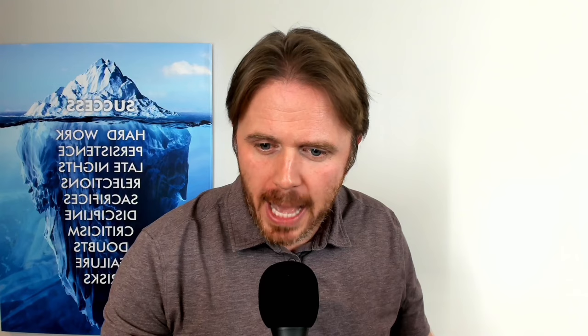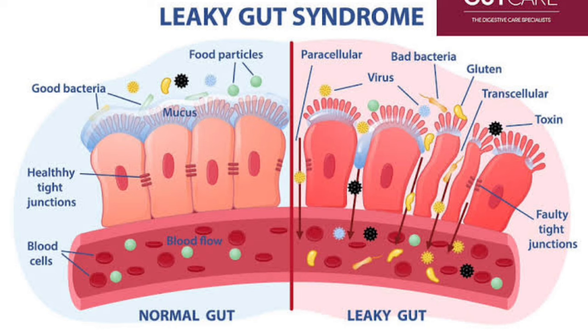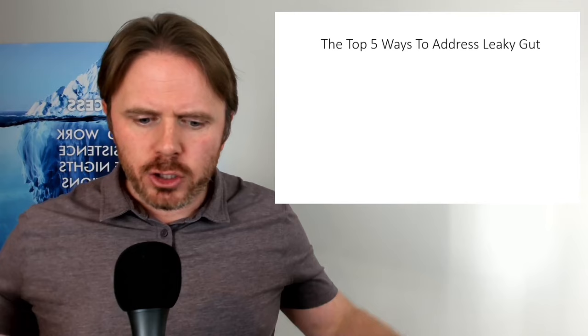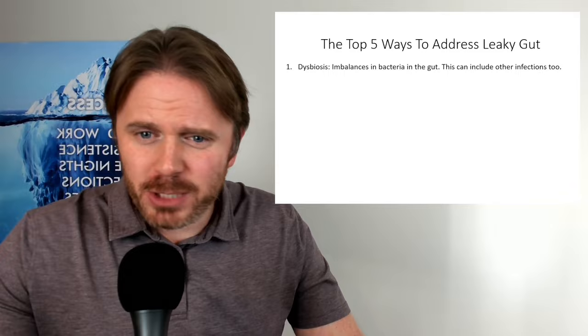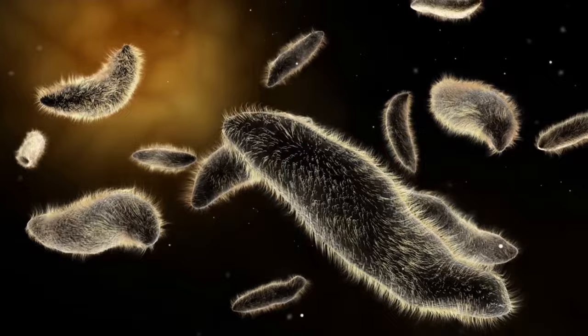So top five ways to address leaky gut — and leaky gut is a slang term; in scientific literature you'll see it as gastrointestinal permeability. One of the big researchers on this topic is Alessio Fasano out of Harvard, who did a lot of the early research on gut permeability and gluten. Number one: dysbiosis is one of the biggest driving factors — an imbalance in the bacteria in the gut, where we have a lot more bad bacteria than good bacteria.